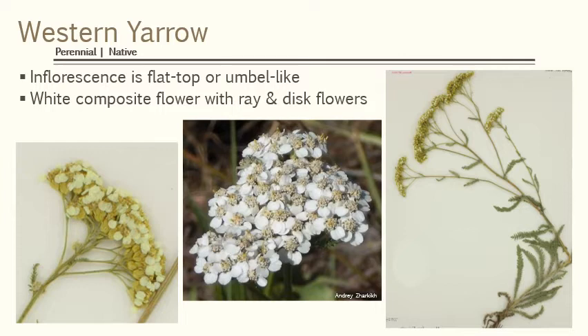You'll see there's some large ray flowers and inside of that are some disc flowers. So look for a flat-top white flower with highly dissected leaves and you should be able to identify Western Yarrow.